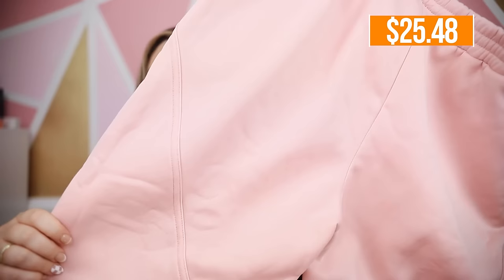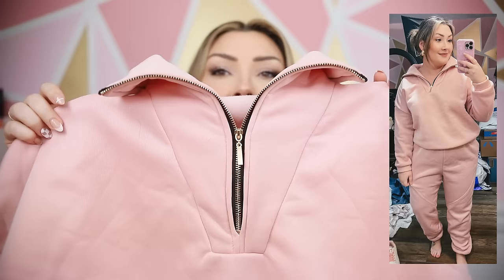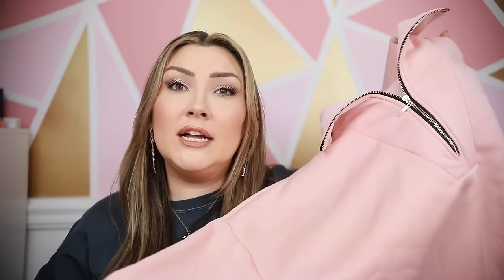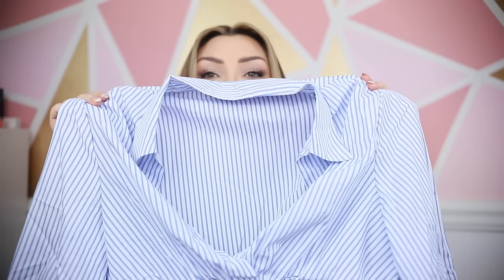This little two-piece set looked online very similar to the Spanx Air Essentials set, but upon arrival it is just a traditional thick cotton fleece material — not the same at all. It has an elastic waistband with some interesting stitching on the leg and cinches at the ankles. The sweatshirt is a little better — I do love the hardware with a gold zipper and the collar detail which is very popular. It comes in several colors and I do really like the color.